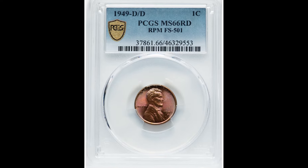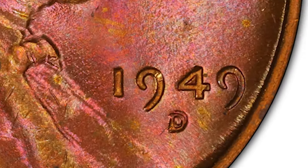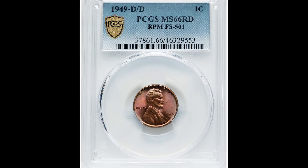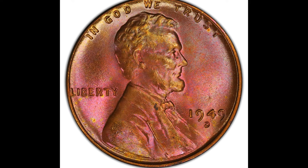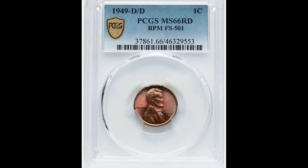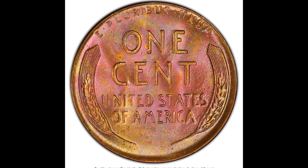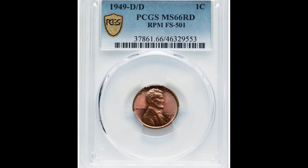This coin also has a D mint mark for the Denver Mint, and once again, it has what we call a repunched mint mark — something happened during the minting process where they repunched the mint mark. Sometimes the only way to tell if you have a repunched mint mark is by getting magnification. We recommend picking up a USB microscope you can plug into your computer — they're pretty cheap, anywhere from $10 to $50. If you have better eyesight, you can get a magnification loupe. Either way, you want to look for that repunched mint mark to see if you have one of these rare coins.